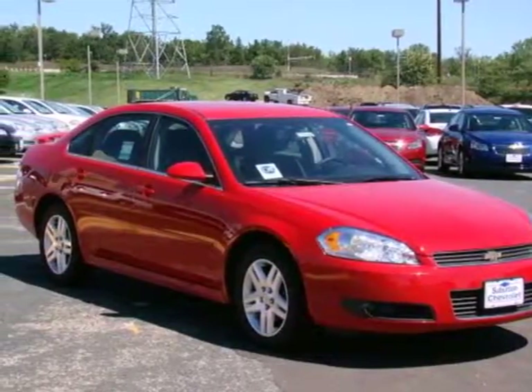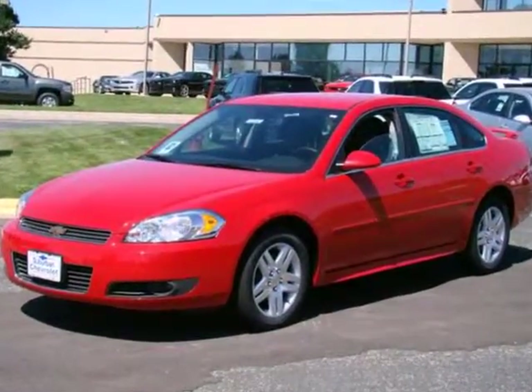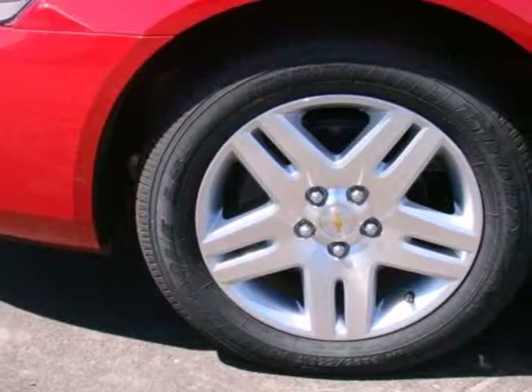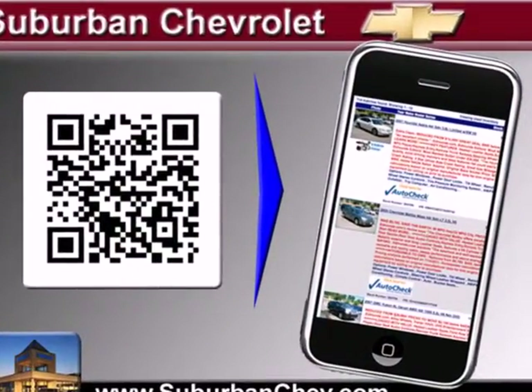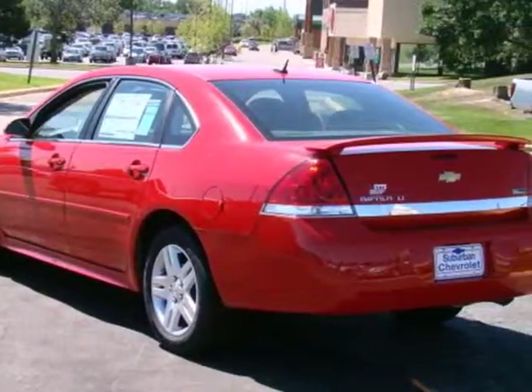Here's a 2011 Chevrolet Impala. This gorgeous vehicle is loaded with standard features, including one-touch power windows, air conditioning, a tire pressure monitor, anti-lock brakes, remote power door locks, child safety locks, and stability and traction control, plus a flex fuel engine.